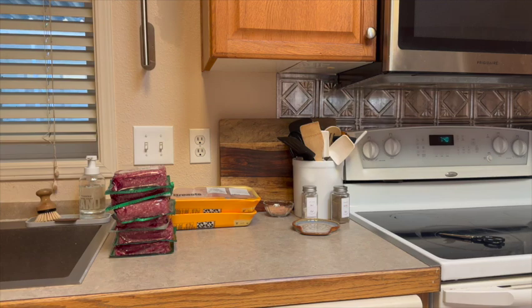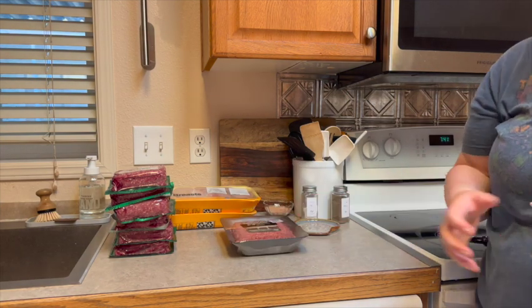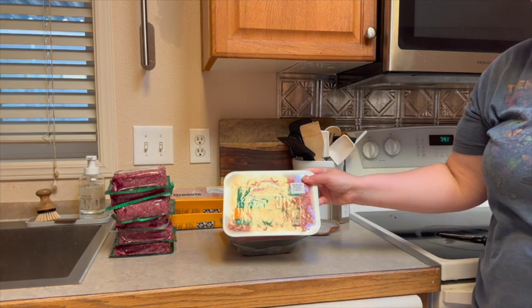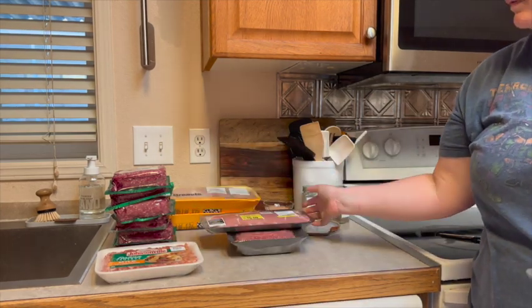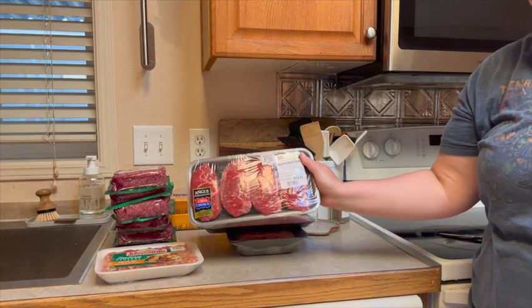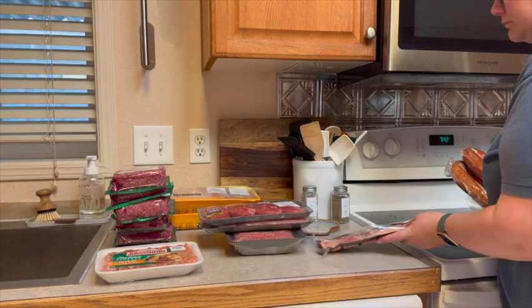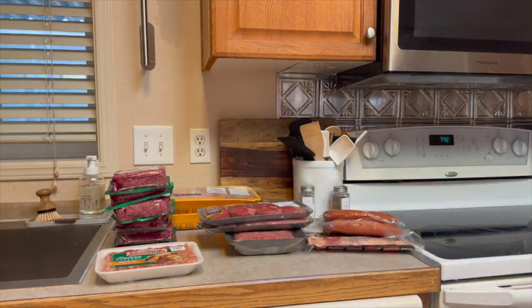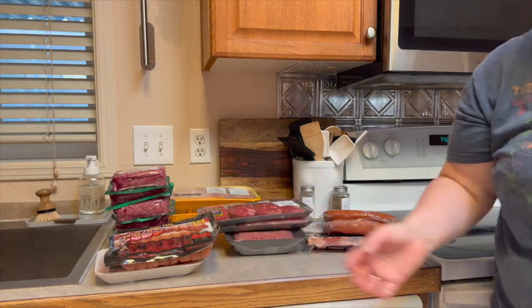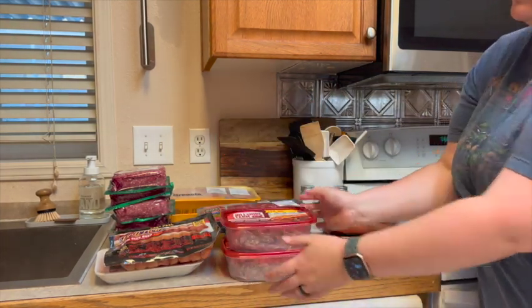I got six pounds of ground beef, some chicken, some ground pork, ground Italian sausage, pork chops, some sirloin steaks, some bacon, two things of kielbasa, 16 hot dogs, and two pounds of black forest ham.